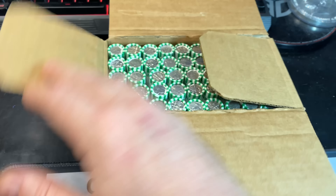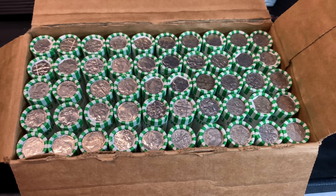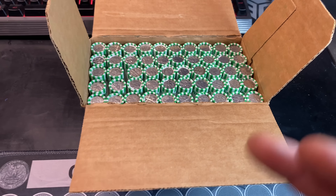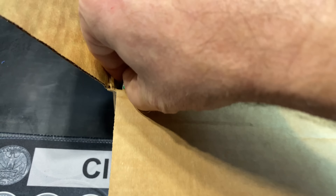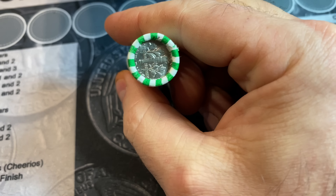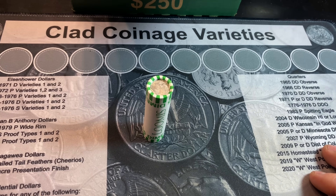I already popped the top of this box to make sure that I had circulated dimes, and I do, because as I've mentioned, my dimes, my quarters, and my nickels lately have mostly been uncirculated boxes. We're going to get right into the hunt. Roll one will kick us off. If we find something between now and the end of the box, I'll be back. If not, it'll be a box wrap-up.